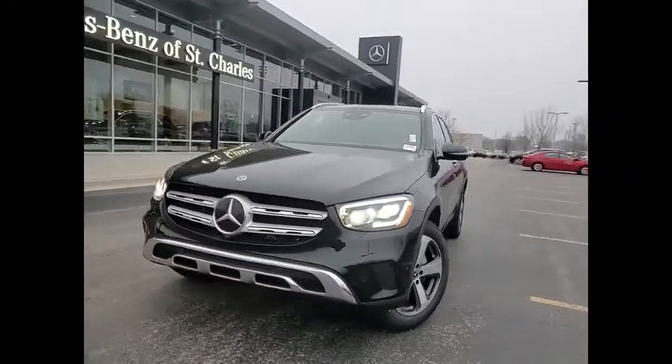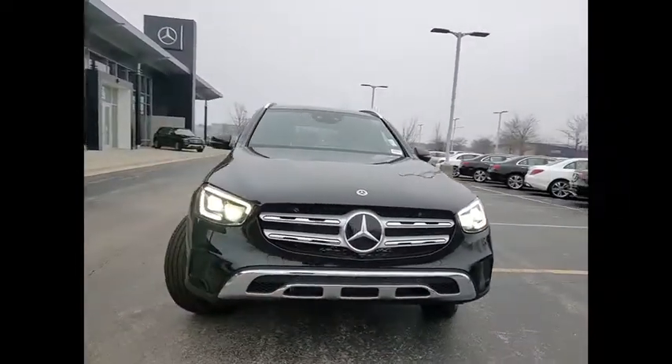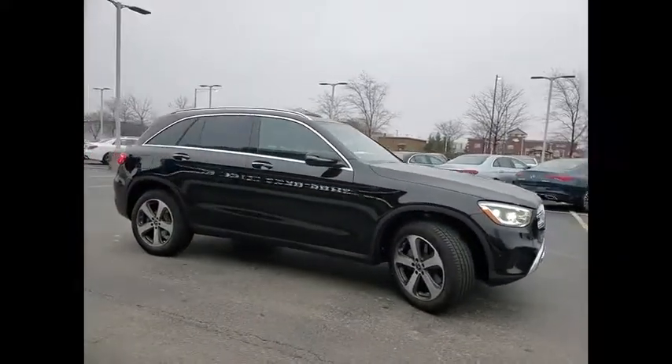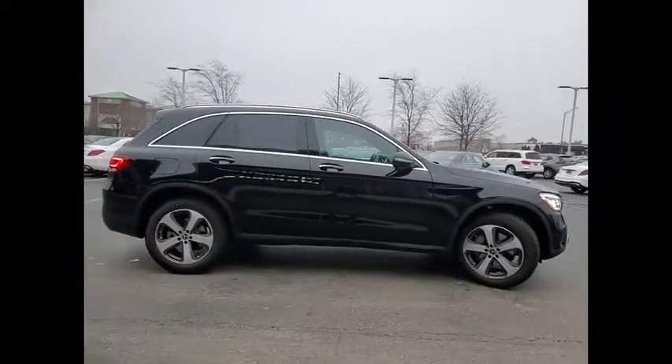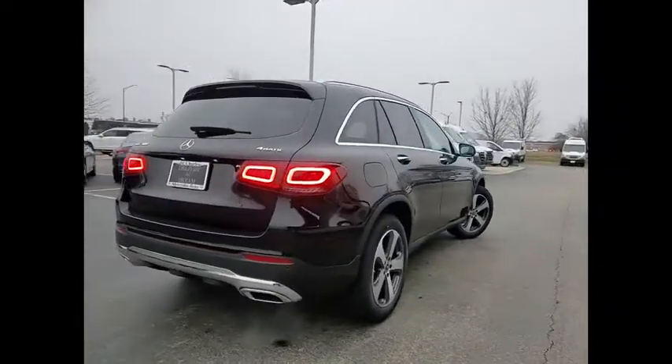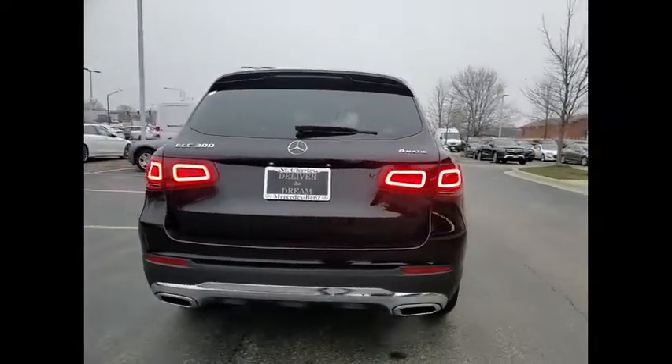Come test drive the 2021 GLC. The Mercedes-Benz GLC sets the bar for the luxury SUV, a midsize SUV that's all lean muscle and has a roomy new cabin full of style and substance. Here are some of this vehicle's great options.